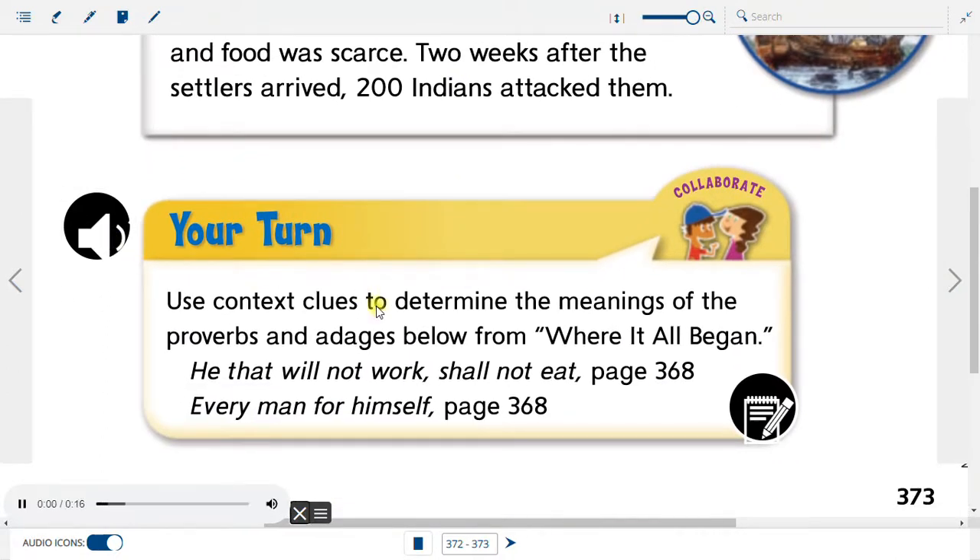Your turn: Use context clues to determine the meanings of the Proverbs and Adages below from 'Where It All Began': 'He that will not work shall not eat' (page 368) and 'Every man for himself' (page 368).